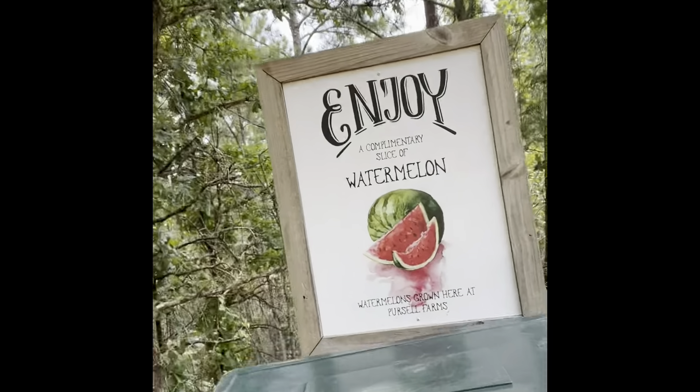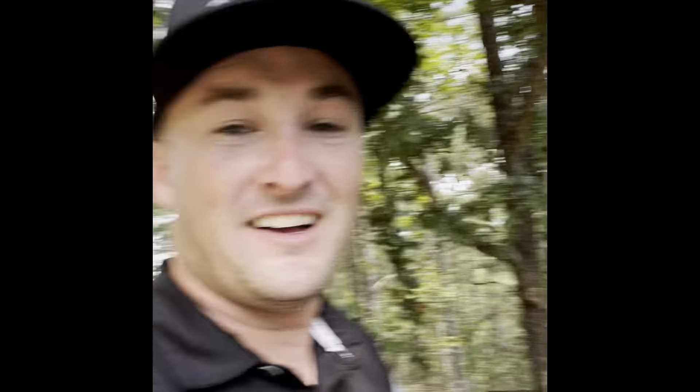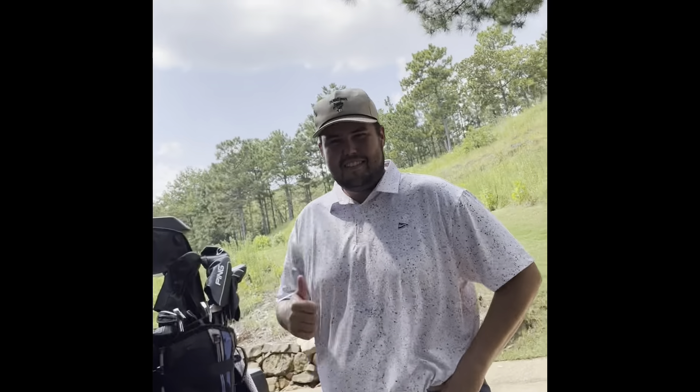At Pursell Farms, hole number five on the way down, they've got free watermelon. I said pineapple the first time — it's definitely individually wrapped pieces of watermelon. Trent, you getting some? I am, getting some. I just had a piece, it's fresh, super good.